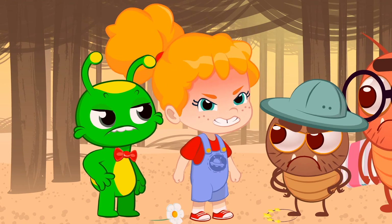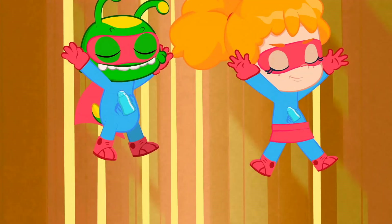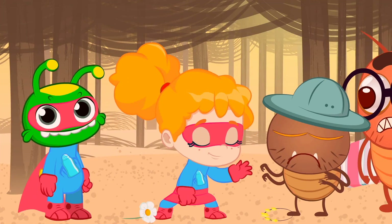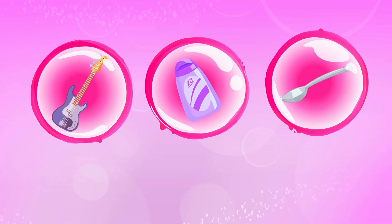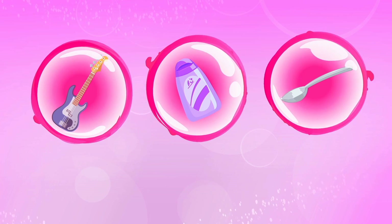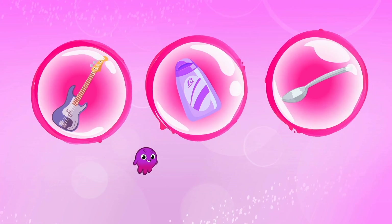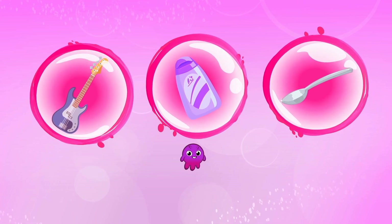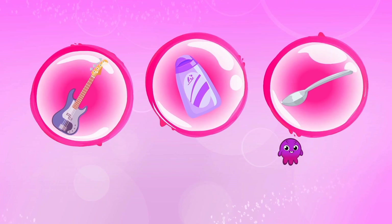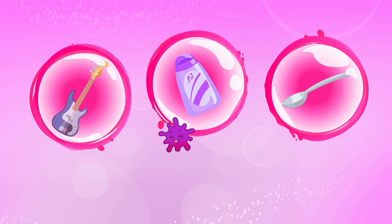They wanted it. This is a job for Super Groovy and Super Phoebe! What's on your mind, Groovy? Kids, what do you think Groovy has to become to get rid of lice? An electric guitar, nit shampoo, or a teaspoon? Yes, it's shampoo!